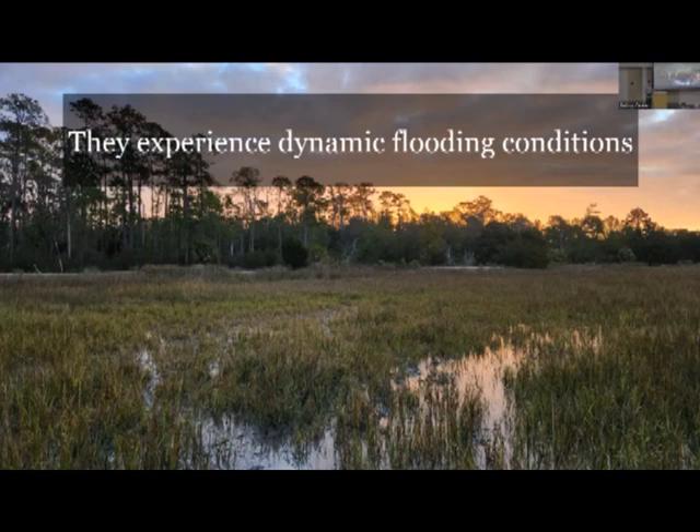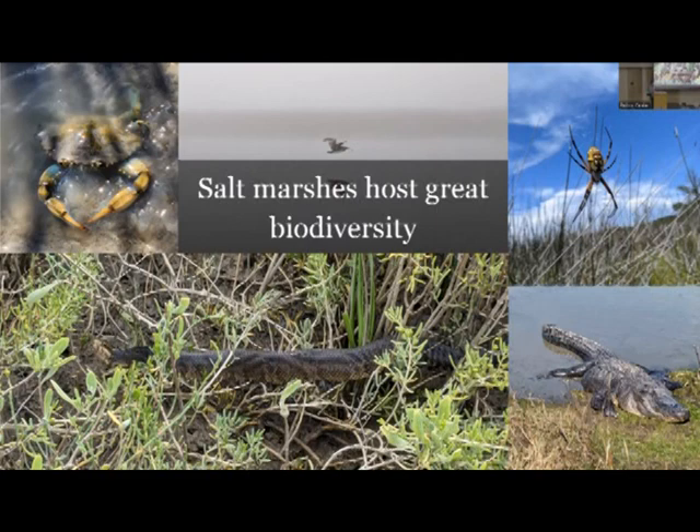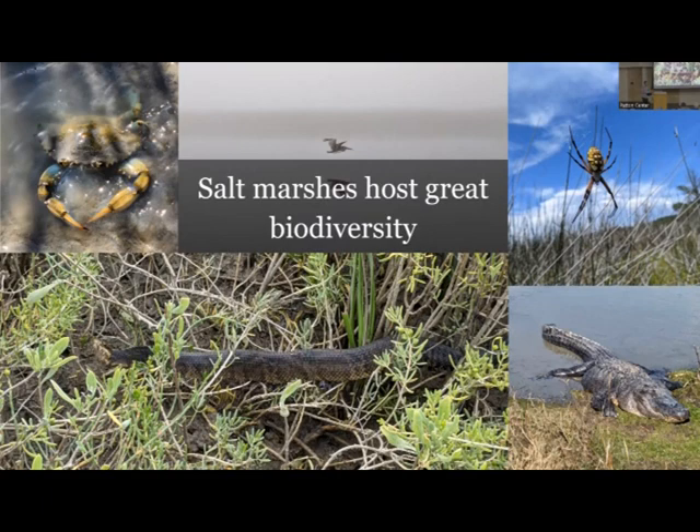These are really dynamic environments, constantly being inundated and incised by tidal creeks. Particularly on the east coast, there are semi-diurnal flooding tides where marshes get two high tides and two low tides throughout the day, so each spot is getting wet and dry in really short time frames. They can look very peaceful when you're standing in a marsh, but they're changing really rapidly and can host a ton of different biodiversity - all pictures of critters I've come across in field work, some of which I was a little less excited to encounter.